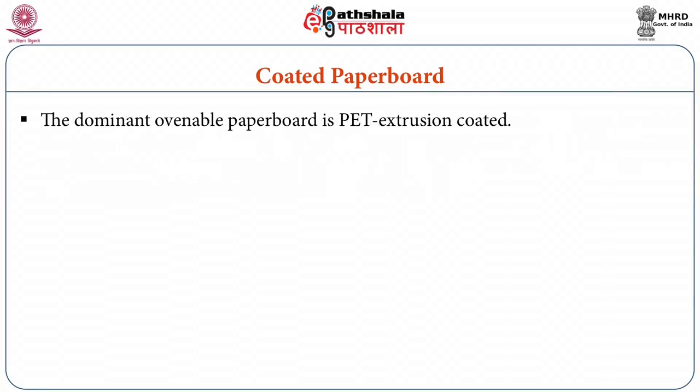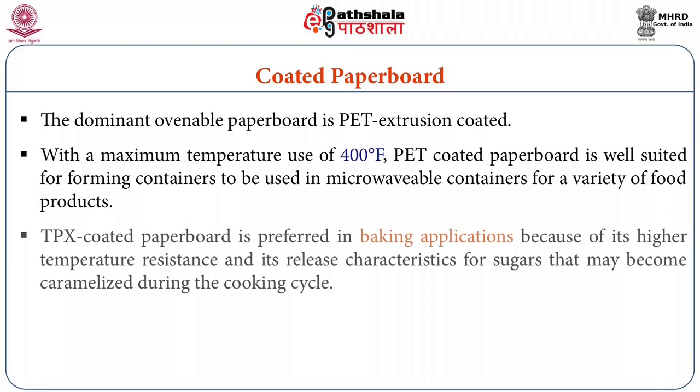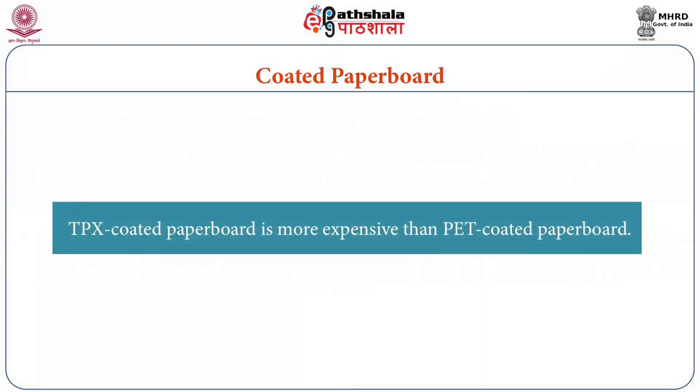The dominant ovenable paperboard is PET extrusion coated. With a maximum temperature use of 400 degree Fahrenheit, PET coated paperboard is well suited for forming containers to be used in microwavable containers for a variety of food products. TPX coated paperboard is also preferred in baking applications because of its higher temperature resistance and its release characteristics for sugars that may become caramelized during the cooking cycle. TPX coated paperboard is more expensive than PET coated paperboard.